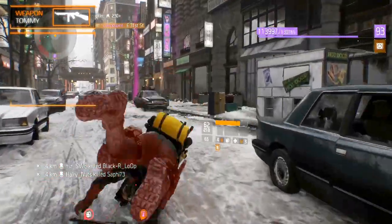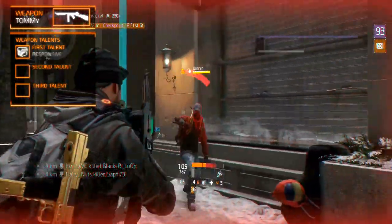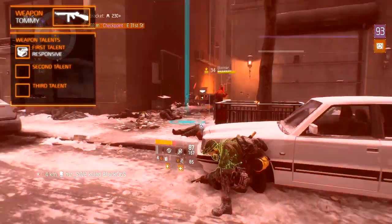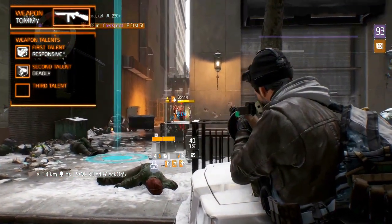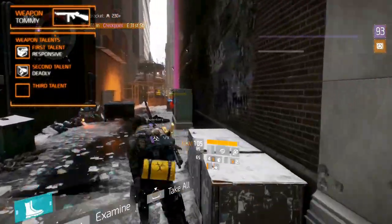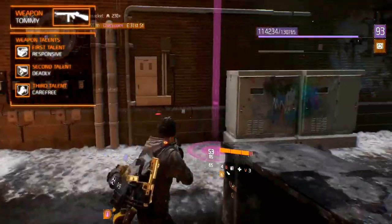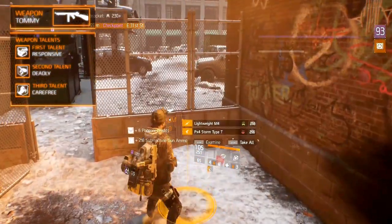High-end weapon variants have three weapon talents. The first talent we recommend is Responsive, which increases weapon damage up to 15% when closer than 10 meters to the target. The second is Deadly, which increases critical hit damage up to 15%. The third fixed talent is Carefree, which increases weapon damage up to 15% when firing from the hip.